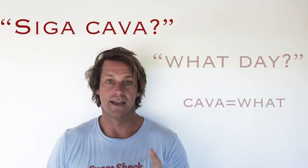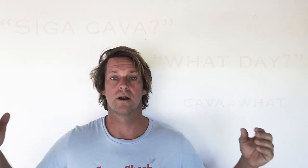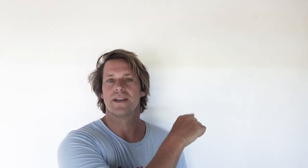Moving on, we've got the letter S. We're going to use the word 'siga.' Siga is the sun — it's also the word for the day. What day is it — siga cava? Siga is literally the sun and also the word for the day. We've got that special letter G there — S-I-G-A — there's an unwritten N before the G. Singatoka — same idea.